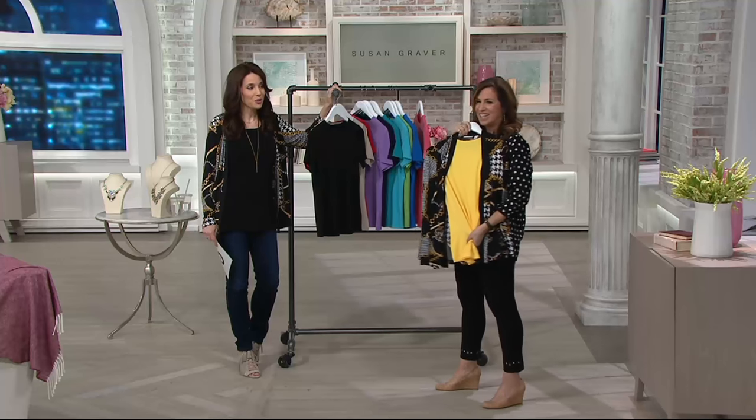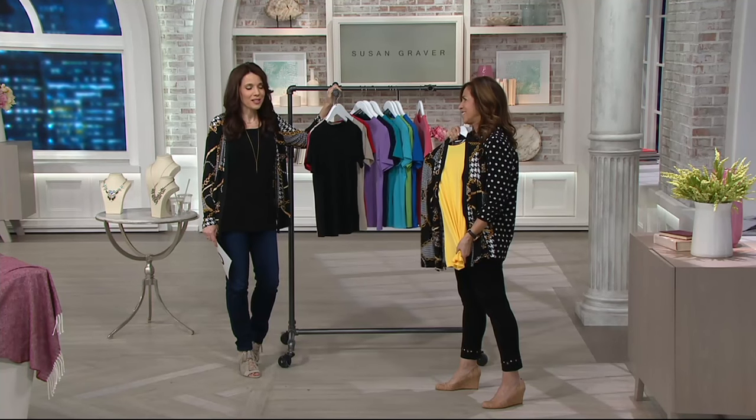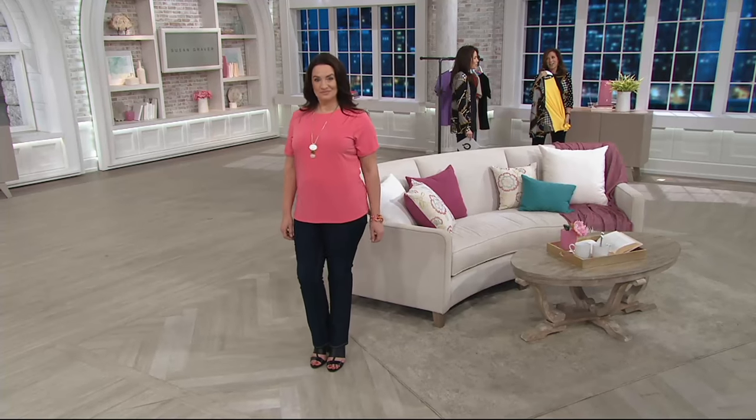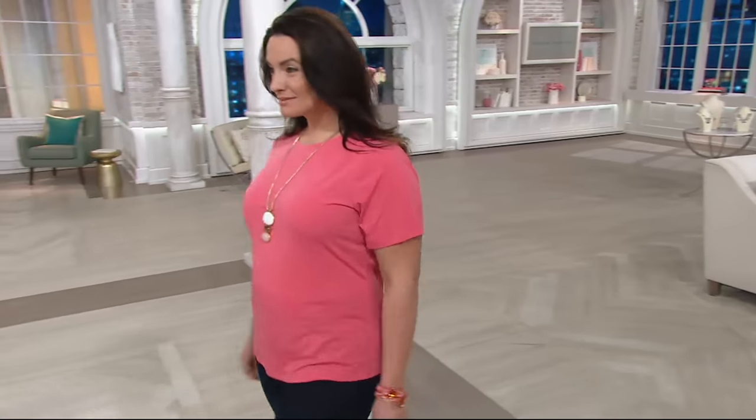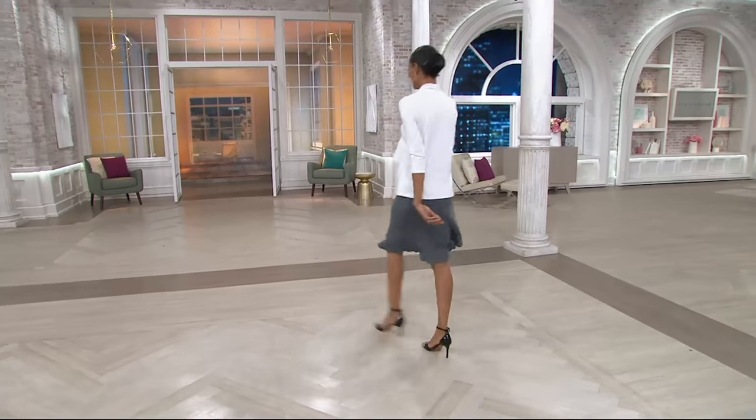As great as this essentials is, I'm so excited about what's next. That's a great top — it's our Graver go-to. Over 2,200 have been ordered. Make your selections now. We are getting limited in a lot of colors.